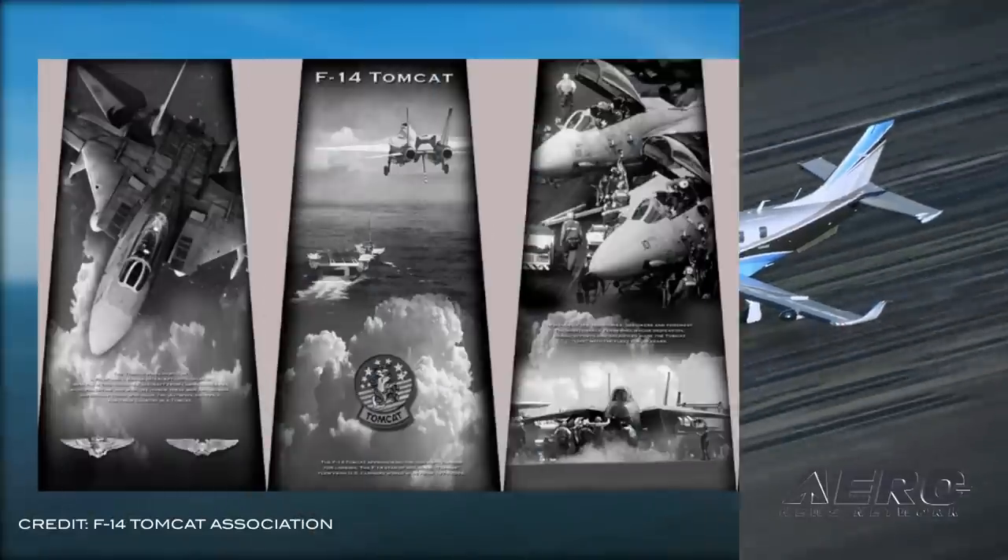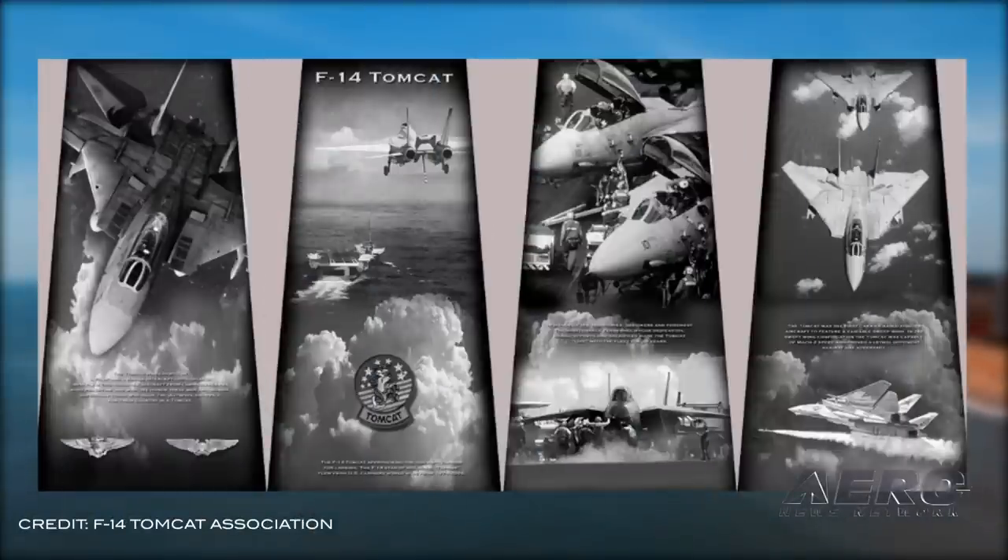A monument to the F-14 Tomcat is planned to be built on the boardwalk in Virginia Beach. The Tomcat Monument Association is currently taking donations for this project and has already exceeded 60% of their goal. Construction of the monument is planned for 2020.